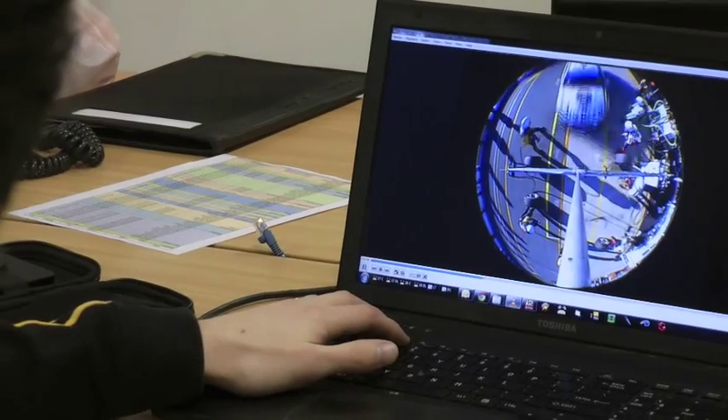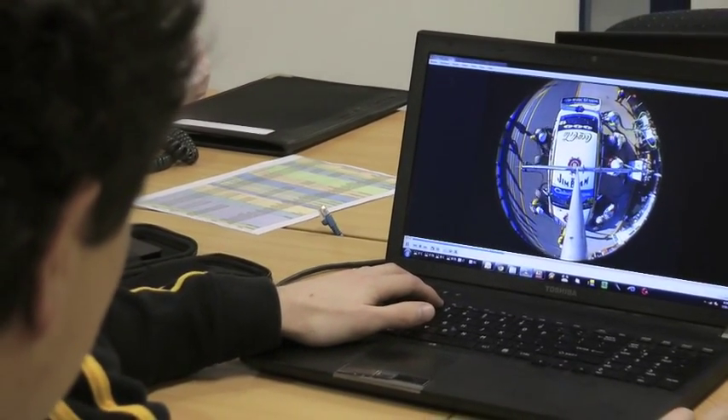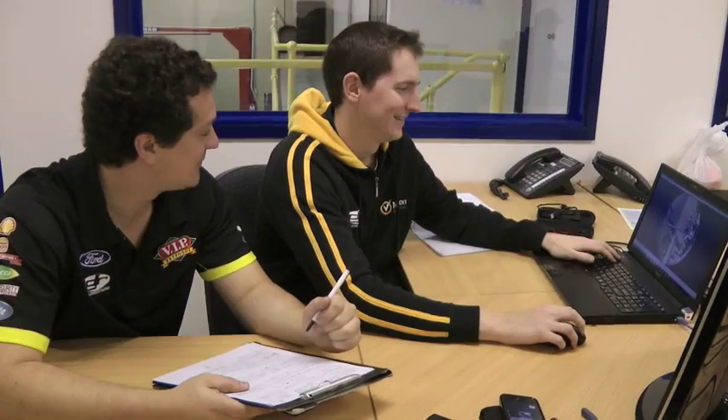This is a sneak peek inside the DJR engineering office. Not many people get to see here so this is a bit of a privilege. We've got a few engineers here — data engineers and race engineers for each car. After a race meeting we'll go through and process all our pit stop information, lots of data information out of the car, get all our tyre pressure records, all those sorts of things. We also have to keep a tyre bank up here as well, so we manage all that situation.